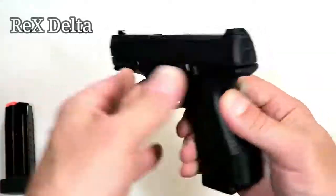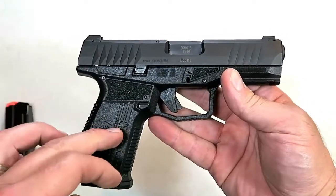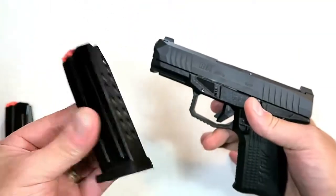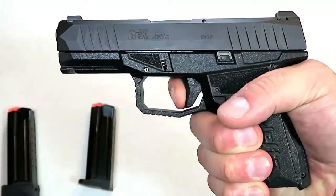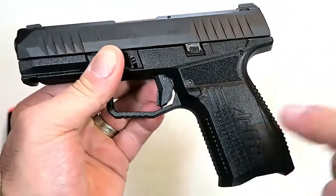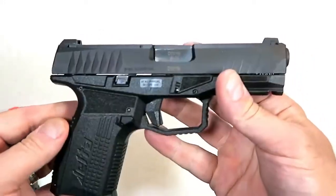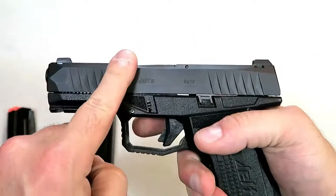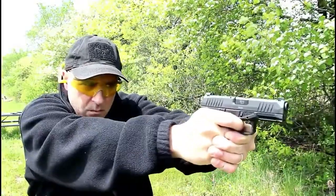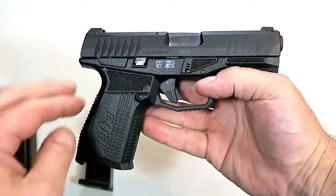Here we have the Arex Arms Rex Delta, imported by the Fine Group. This gun is finally available to the American public and I think it's going to make a big hit in 2019. It comes with two magazines — one 15 and one 17 round — and an excellent trigger breaking right around six and a quarter pounds. The grip is very comfortable with excellent ergos and interchangeable back straps. It's an ambi gun with slide stop and mag release on both sides, front serrations, striker-fire indicator, and loaded chamber indicator. Four-inch barrel, excellent shooter — very accurate and reliable.